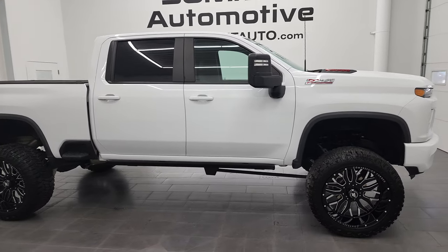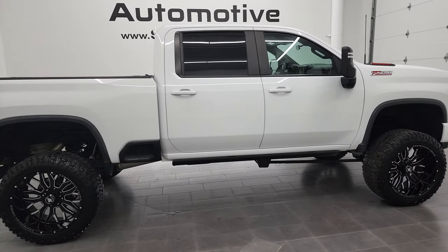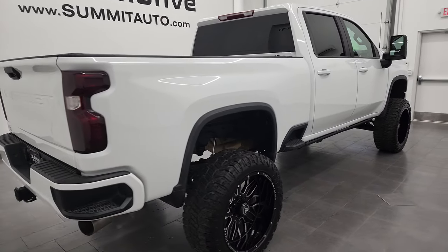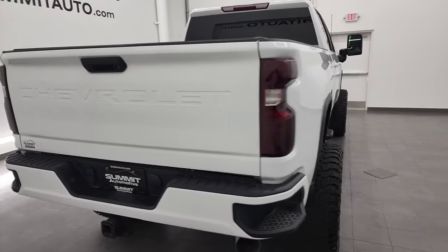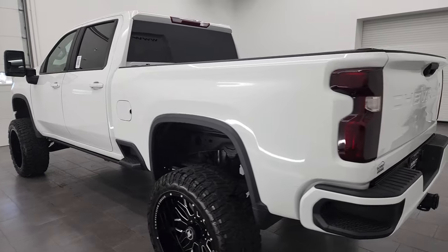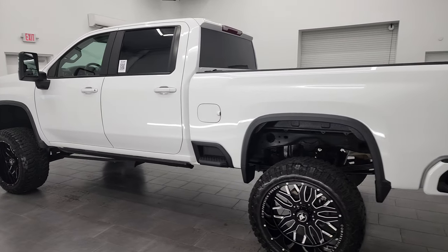Hey, this is Brett and this 2020 Chevy Silverado 2500 Crew Cab Short Box LT1 Z71 is stock number 13153Z. I am here at Summit Automotive in Fond du Lac, Wisconsin near new and used heavy duty truck headquarters.